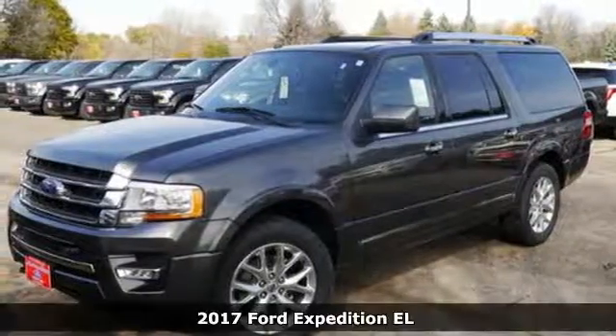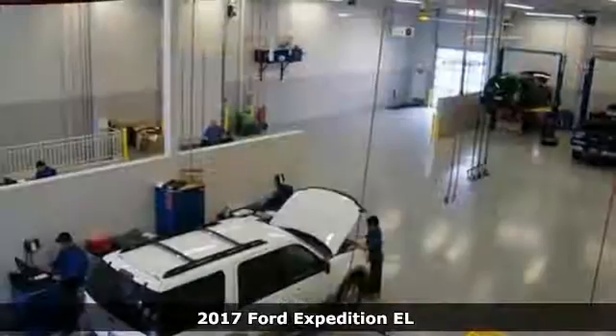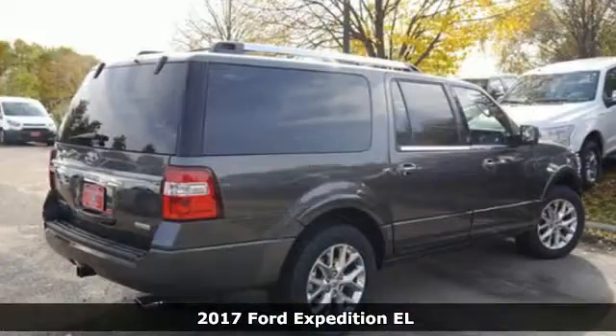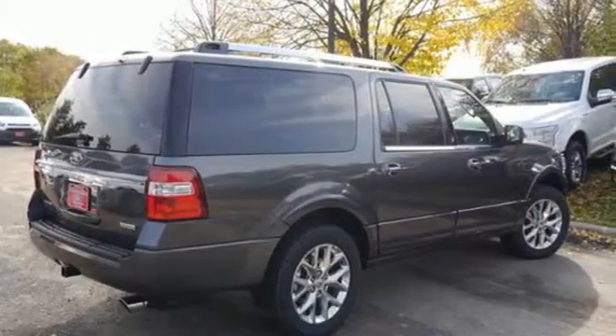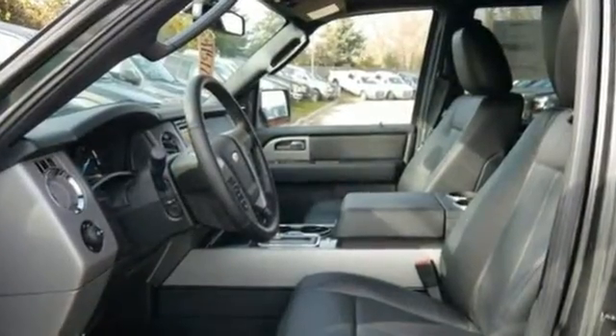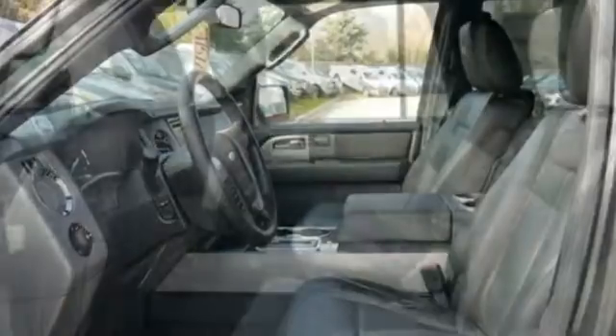It's the 2017 Ford Expedition EL. It has the power and room you need to ensure every adventure is fun and comfortable. With a turbocharged 3.5-liter EcoBoost V6 under the hood, Ford has found the perfect balance between heavy pulling power and fuel economy.